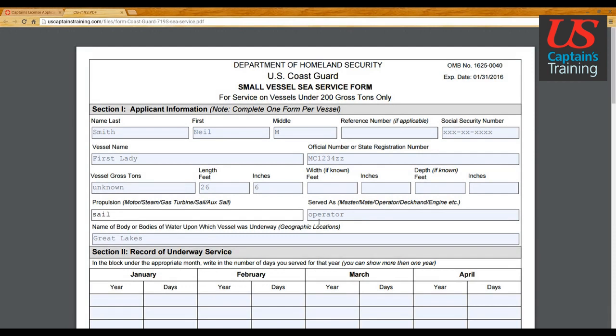For 'served as': if you already have a license you're able to serve as master. Be careful putting 'mate' because some mates are required to be licensed on that vessel. If you do not have a license yet and this is an original application, you're best off putting 'operator' if it was your vessel, or 'deckhand' if you were just working on a boat without a license.